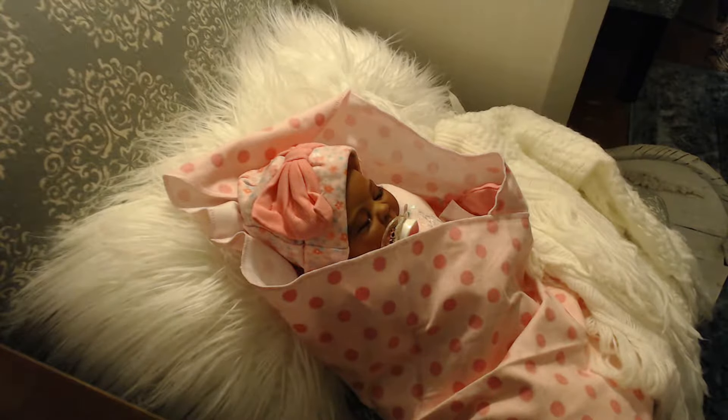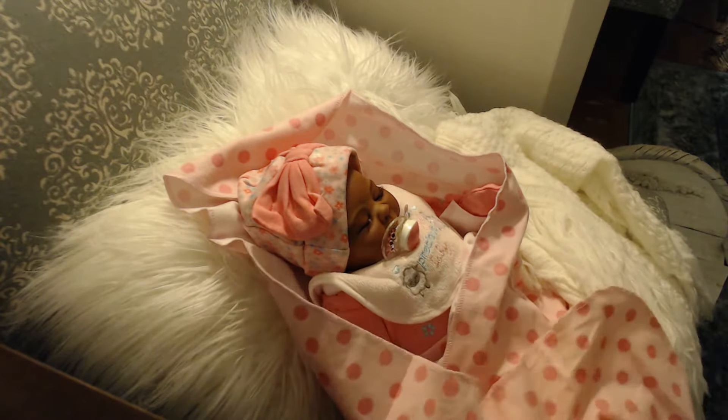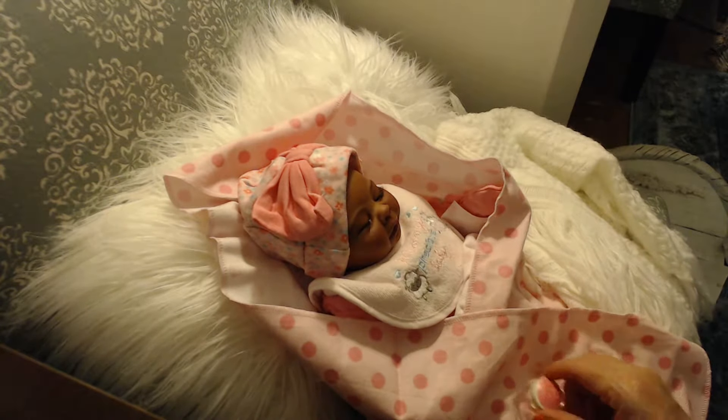This is her. Her name is Shakaya Kondra, and her sculpt is by Denise Pratt — it's a Bountiful Baby doll kit. I've painted her a beautiful caramely chocolate hue, and I'm just playing with her a little bit right now. She was born tonight, about an hour ago at 10:30, and she is super cute, as you can see.